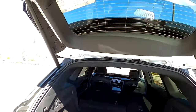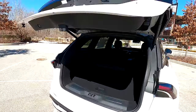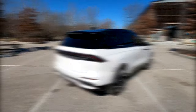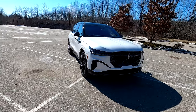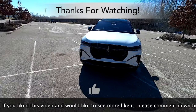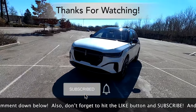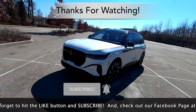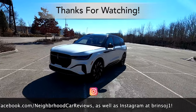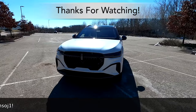And there you have it, the full in-depth review of the 2024 Lincoln Nautilus. We hope you found the review informative. If you did, please comment down below, hit the like button and subscribe. Check out our Facebook page at facebook.com/neighborhoodcarreviews and our Instagram channel at brinsoj1. As always, thank you for watching.